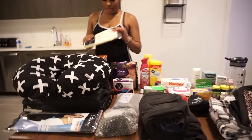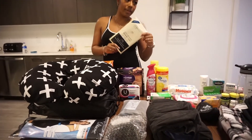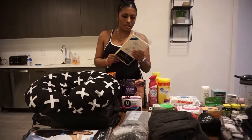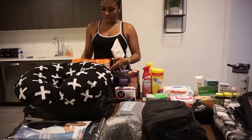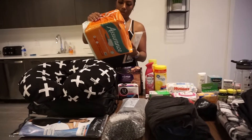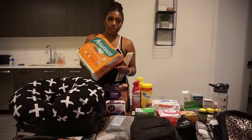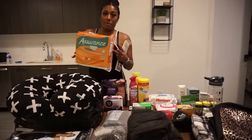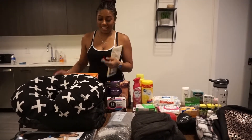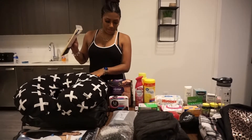So this is a shower liner — a shower curtain — this is to go on the bed over the sheets. On top of this shower curtain I'm going to put the bed chucks, or the pads, whatever you want to call them. This is going to absorb blood and fluids so that I don't mess up these nice sheets at the Airbnb.